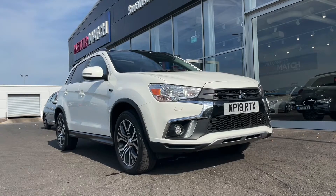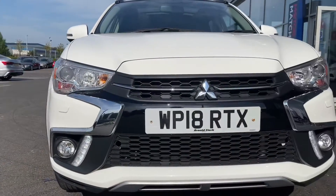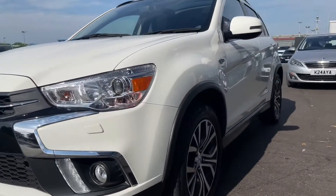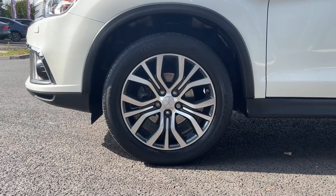If this car does interest you at any point throughout the video, please feel free to give us a call on 01244 311404. Getting straight into the video here, this is a 2018 plate as you'll be able to see and it comes with 32,240 miles on the clock, which is very reasonable for a car of this age.